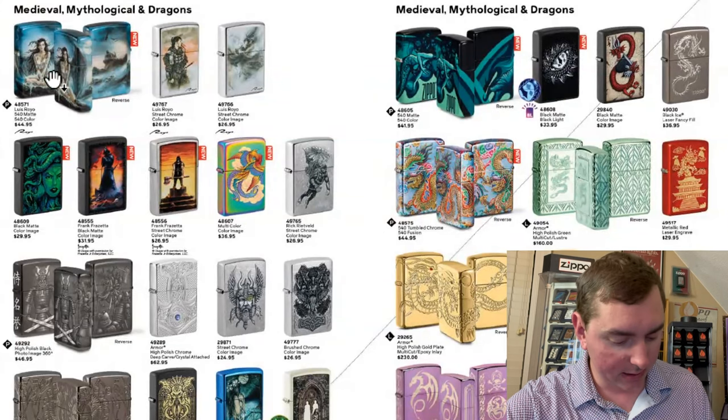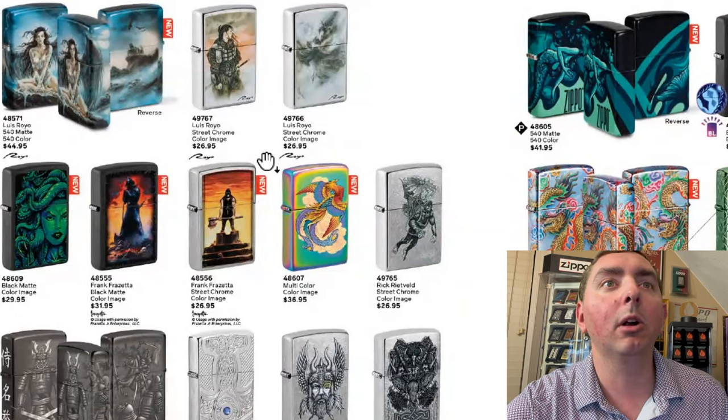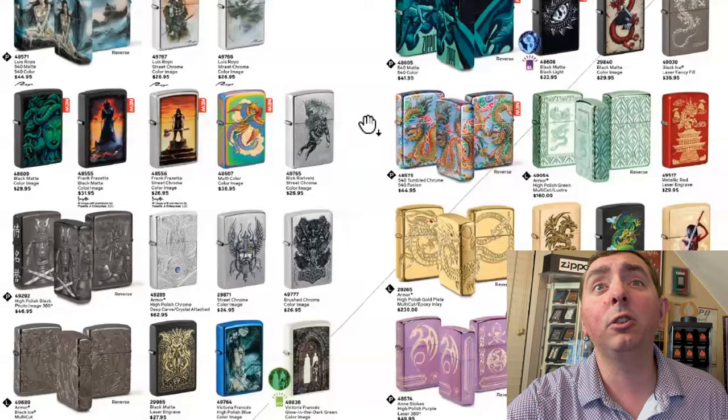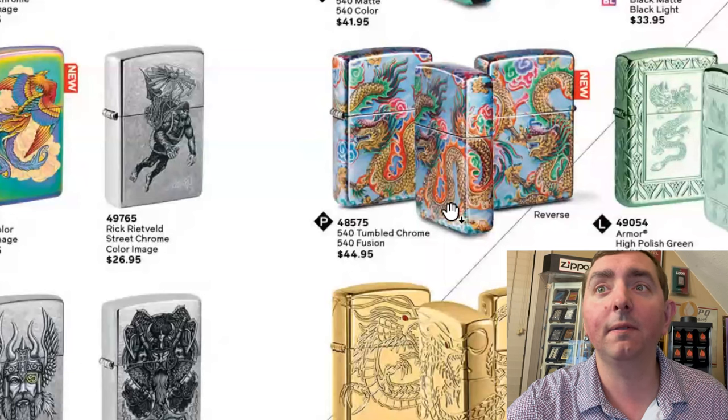Medieval, mythological, and dragon — got some new designs here. This one's Louise Royo; that's pretty neat looking with a samurai. That one's old, but here's a couple of newer ones. Here's a mermaid — that one's interesting looking. They do have a 540 that looks similar to this that came out around 2020, but this is a 540 Fusion.